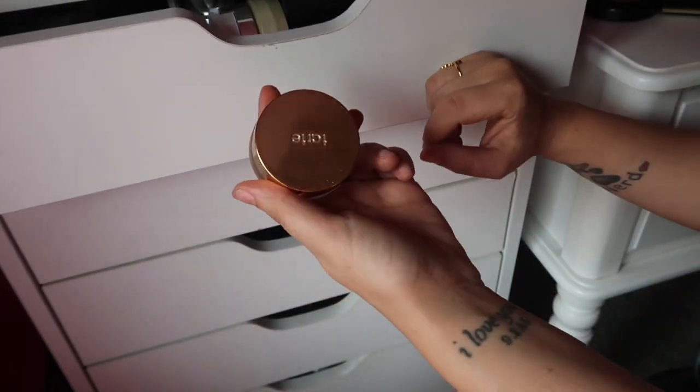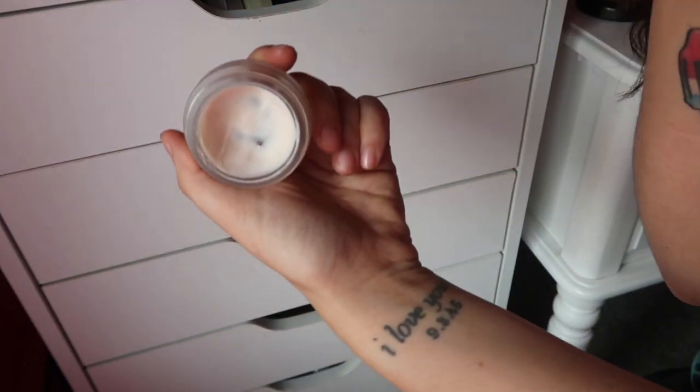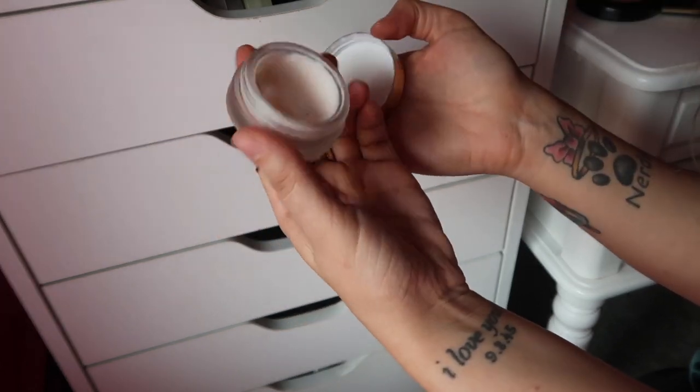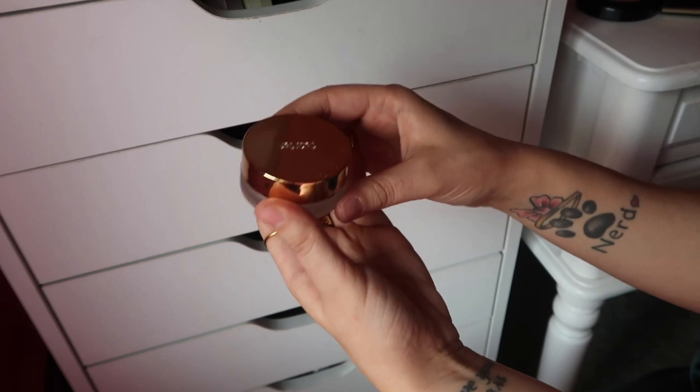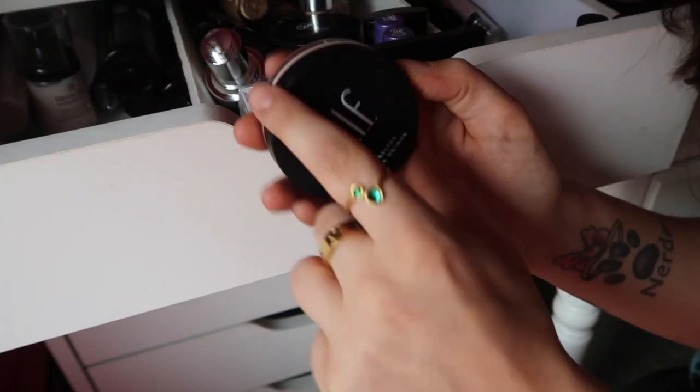For primer, I think I want to try to use up this Tarte one. Look how much is left — there's still a decent amount but I just want to use it up. So I'm going to put this in my everyday makeup drawer in place of the e.l.f. Poreless Putty Primer.